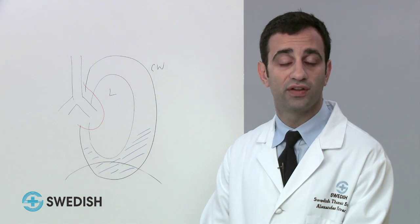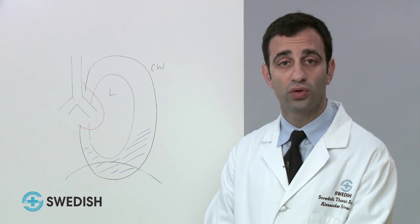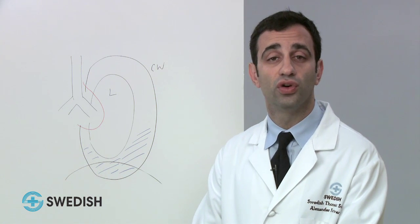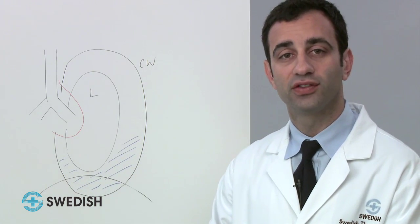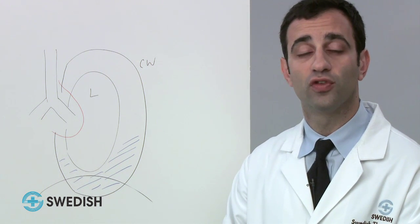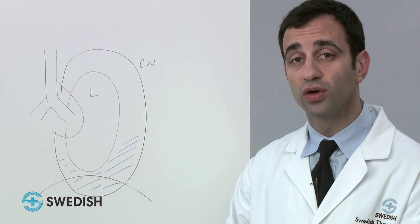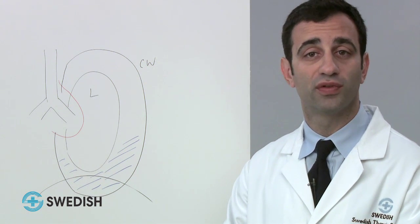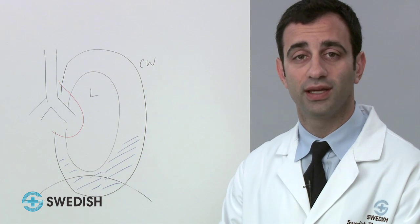We now know that if the mediastinal nodes are negative for cancer — meaning no cancer is present — these patients live longer than if the nodes are involved with cancer. If we suspect the possibility of mesothelioma existing in the abdomen, we may perform a laparoscopy to assess, involving a small incision and cameras in the operating room to obtain tissue to prove the presence or absence of mesothelioma in the abdomen.